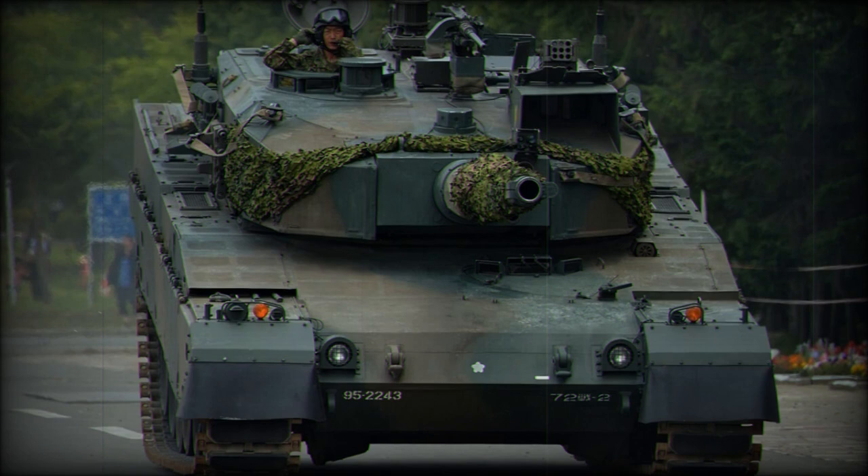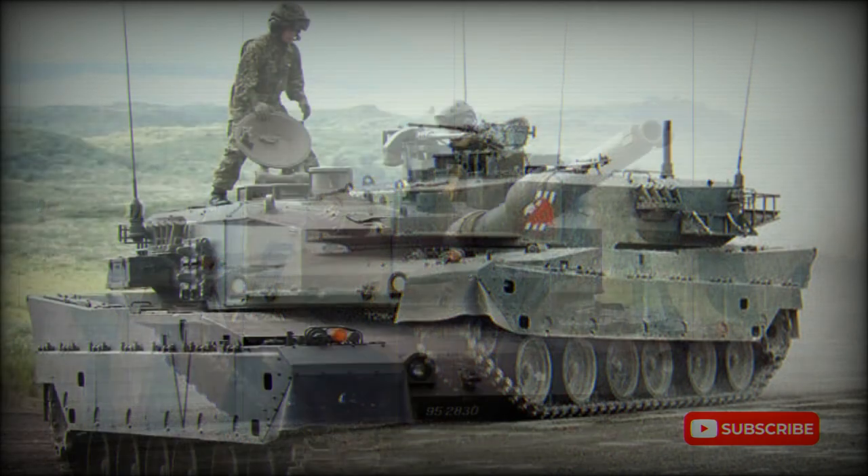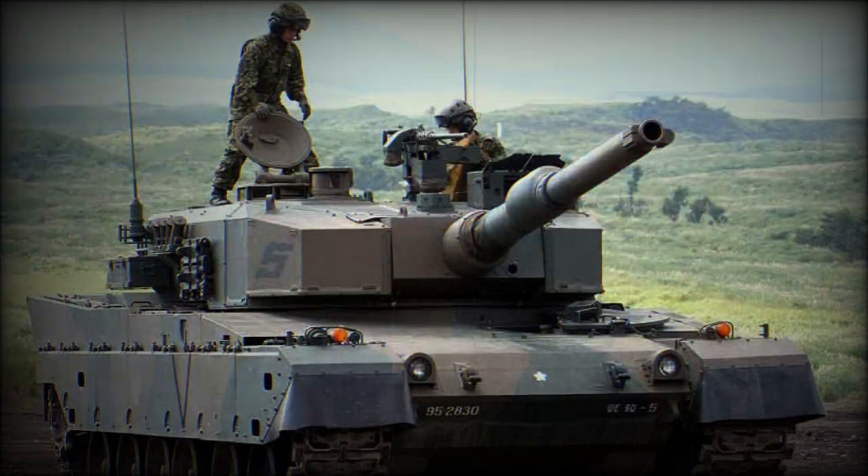Recently, a new Type 10 main battle tank was developed by Mitsubishi Heavy Industries. It entered service with Japanese Ground Self-Defense Forces in 2012. However, it is smaller and lighter than the Type 90, with inferior armor protection, but is very agile and can be rapidly deployed. The main role of the Type 10 is to support infantry with its firepower rather than to combat enemy tanks. The Type 10 replaces the aging Type 74 and supplements the Type 90 tanks.